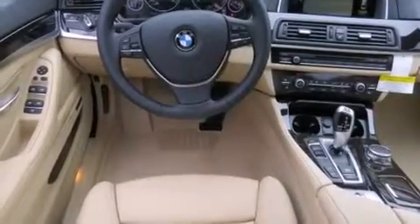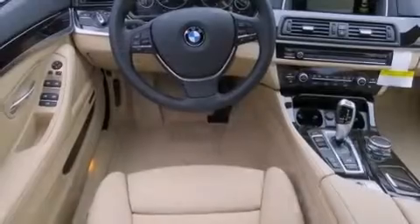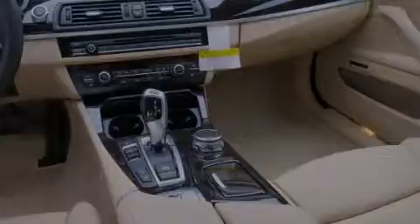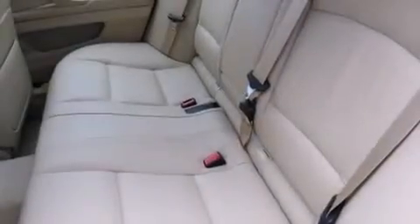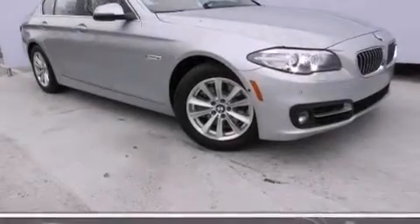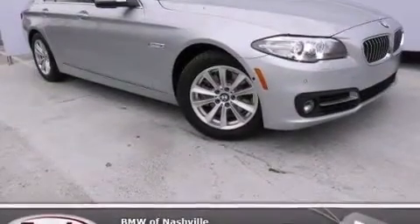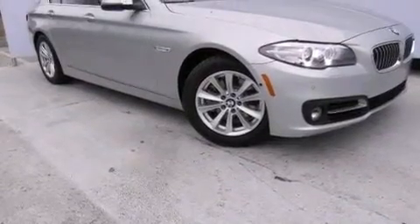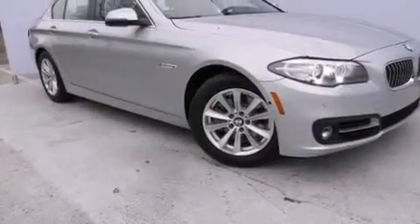The following features are also included: steering wheel memory settings, air conditioning with automatic climate control, cruise control, BMW individual composition, front side impact airbags, a split-folding rear seat, an auto-dimming rearview mirror, a rear window defroster, and rain-sensing windshield wipers.